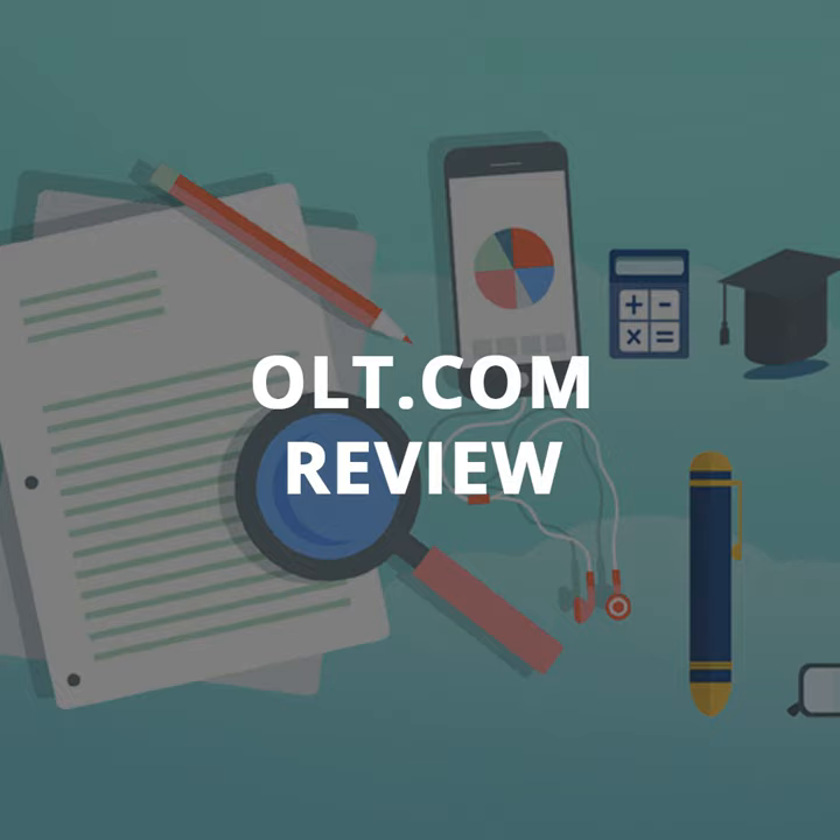Can OLT.com help you file cryptocurrencies? OLT.com asks users about virtual currencies at the start of the process. This year, it has a specific series of questions to help users add their information, though users are still responsible for looking up the basis in U.S. dollars for all their cryptocurrency transactions. And yes, you can request your stimulus check through OLT.com. If you didn't get a check this year, or maybe you think you were underpaid, OLT.com ensures that you have the opportunity to claim a rebate recovery credit for the stimulus check. Questions related to the stimulus money are found at the end of the software, so users need to wade through a lot before entering their information.